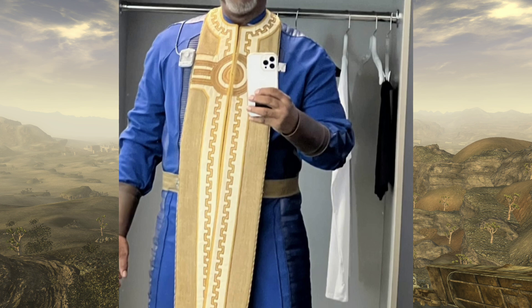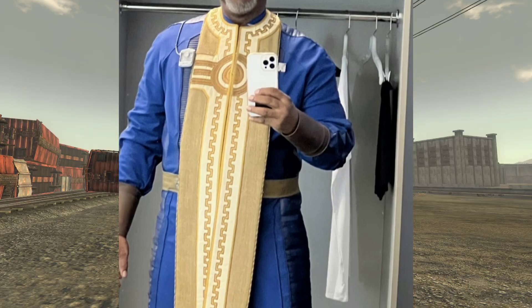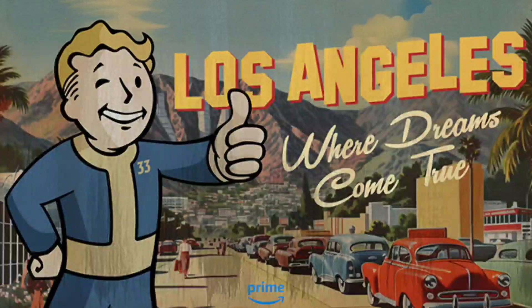Next up we got a vault suit that looks really great along with a ritualistic kind of scarf thing going on here. It looks like it's from Arroyo, to be honest. So this guy must be like the leader — the chief — or maybe like the pastor or something. Not sure what this is, but this seems pretty dope. Vault-Tec and ritualistic stuff sounds really interesting.